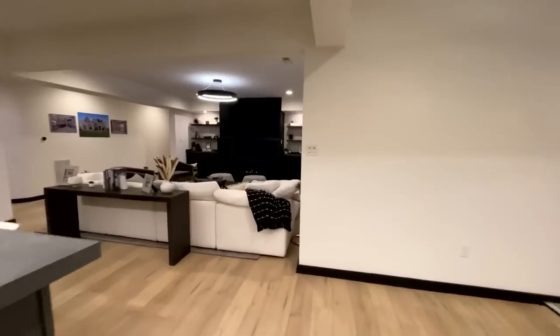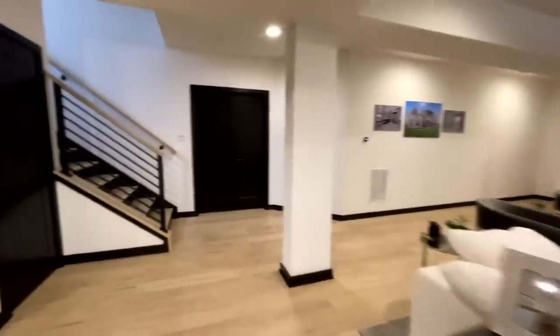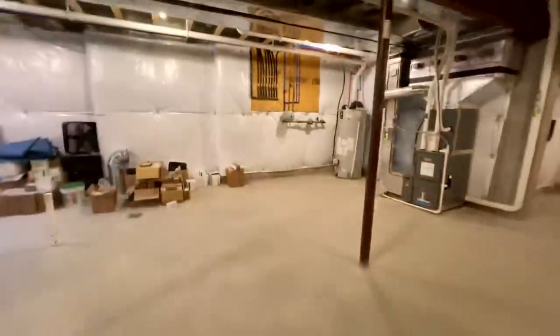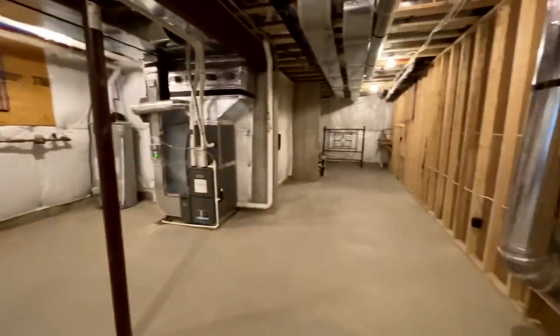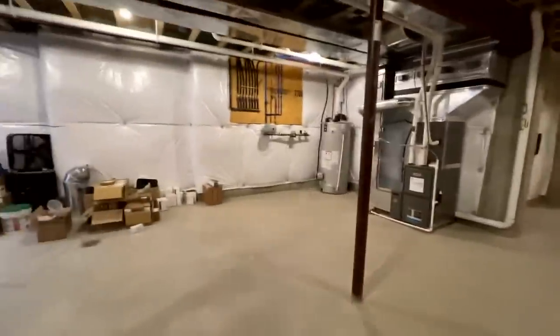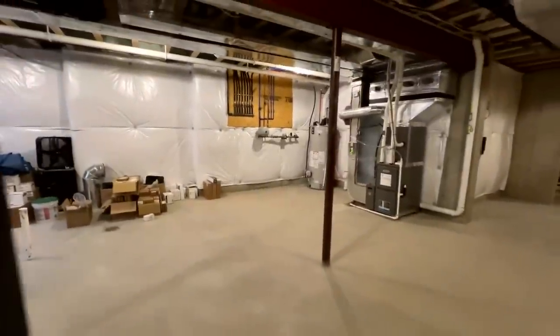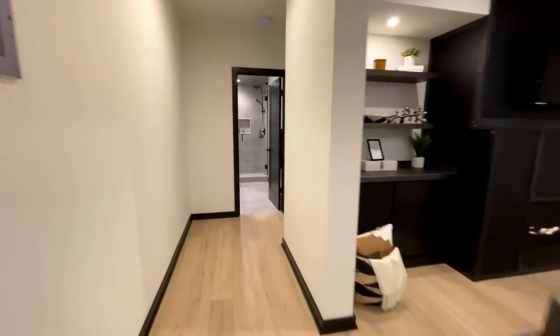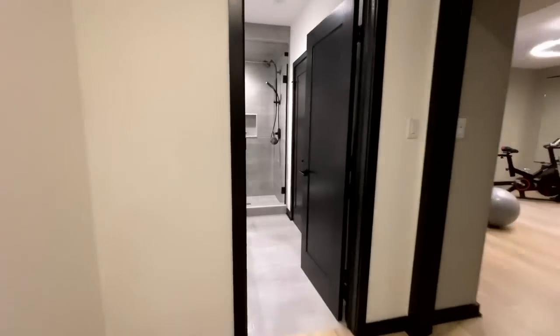Right next to the stairs there's a little hiding spot — a nice little storage area. On the opposite side of the door is kind of the unfinished side of the basement, which could become a maintenance room or be finished out completely. This basement just keeps going.